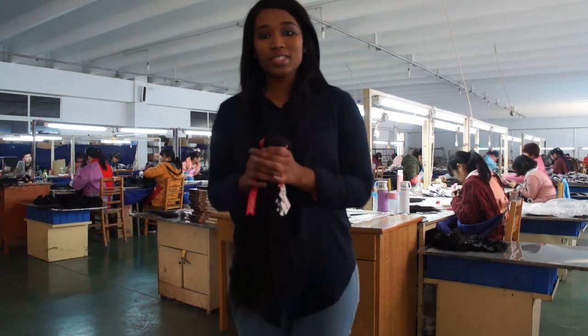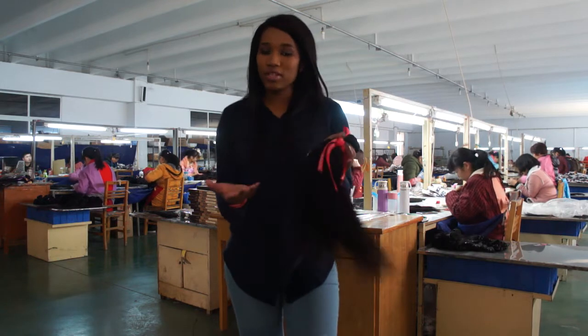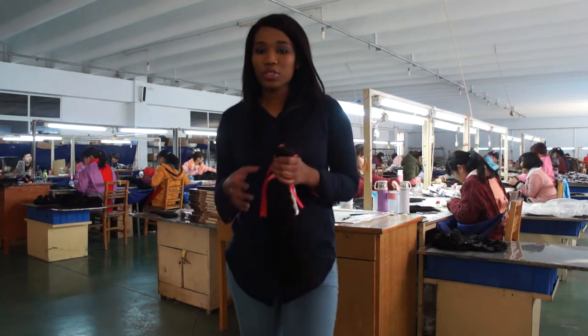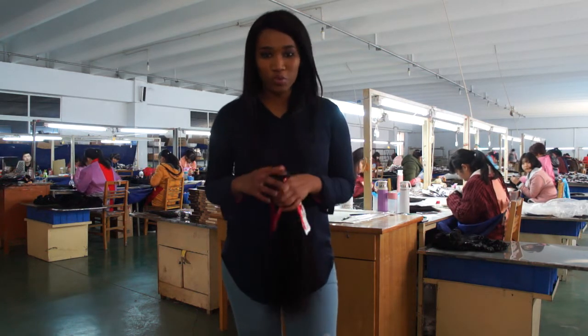Another thing I would recommend when you're buying hair: buy a hair closure and a frontal, or a frontal feather and bundles. That way you get a more natural look and you can turn it into a wig if you want to.